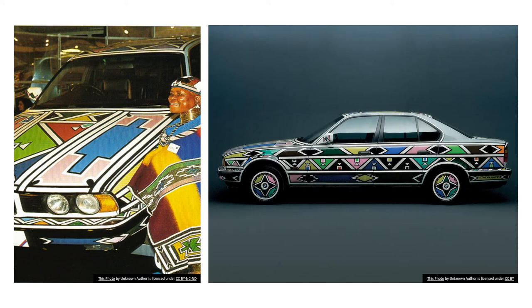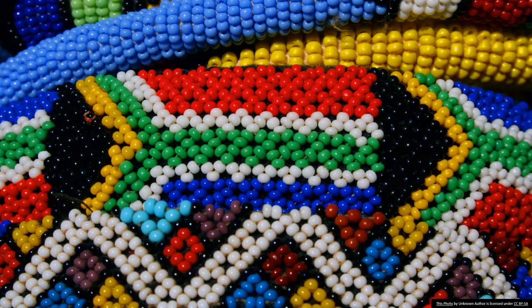In 1989, Dr. Esther Mahlangu became the first woman to design a BMW art car. She used those traditional patterns and added colors that were all of her own choosing. The way she adapted those patterns to fit the shape of the car that she was painting is pretty cool. She didn't stop there — she painted on other things too. She also concentrated a lot of her time on bead work, which is stringing together loads and loads of beads to make special designs. It takes a lot of work and a lot of patience.